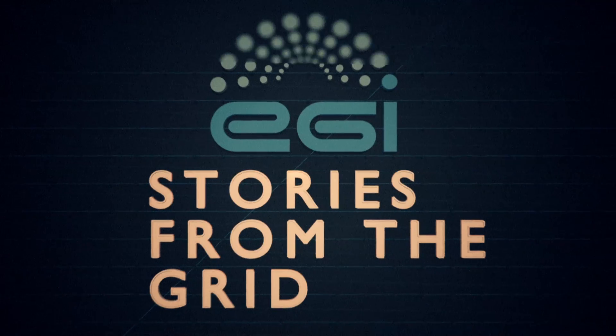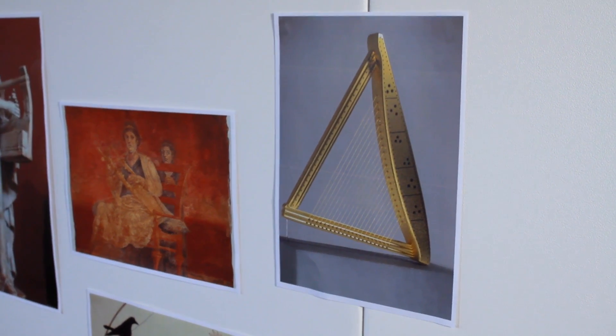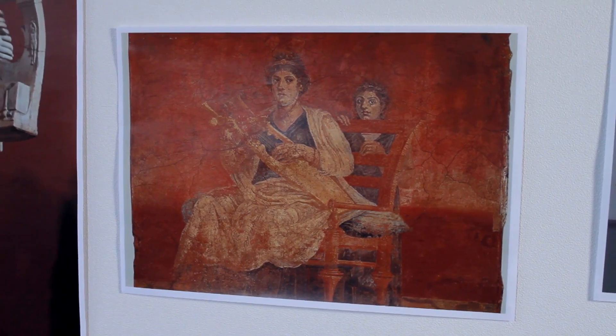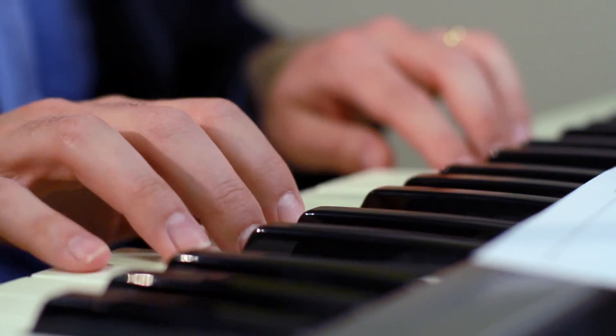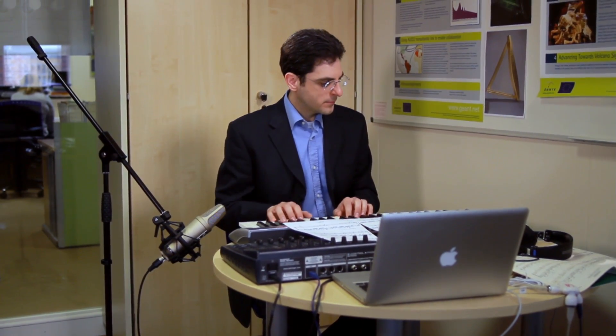Welcome to Stories from the Grid. In this episode: the Epigonian. This Greek string instrument hasn't been heard for centuries. Ancient information about the Epigonian has been combined with the power of the grid to recreate its sound. Now it can be played once again in an orchestra using just a keyboard and a laptop. Got a keyboard of your own? Then you might just as well download the sounds of the Epigonian and play it yourself.